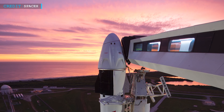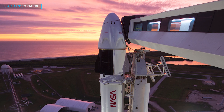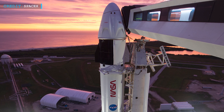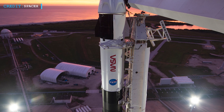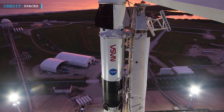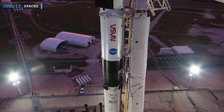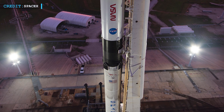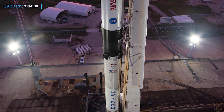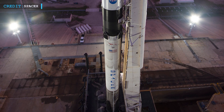Crew-3 marked the 24th launch of the year for SpaceX. This mission also commenced the fifth crewed launch of SpaceX since their first crewed test flight, named Demo-2, in May 2020. SpaceX has now carried out five successful crewed launches — Demo-2, Crew-1, Crew-2, Inspiration-4, and recently Crew-3 — in less than a year and a half.